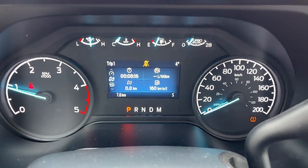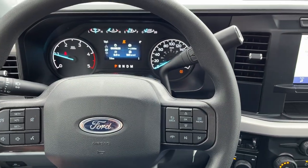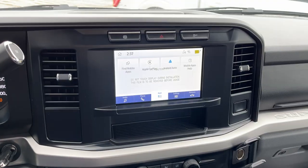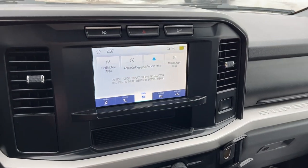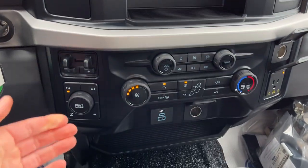Stepping into the vehicle you do have a customizable digital display right behind the steering wheel. A really comfortable steering wheel on here. You do have your cruise control settings, your volume adjustments, and then you do have an eight-inch center display on here with wireless Apple CarPlay and Android Auto. There's your reverse camera, and down here you do have your different climate controls.